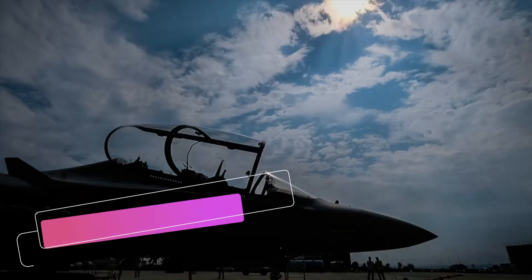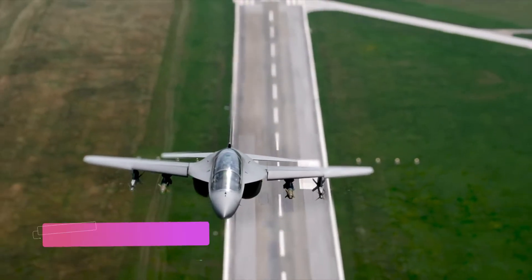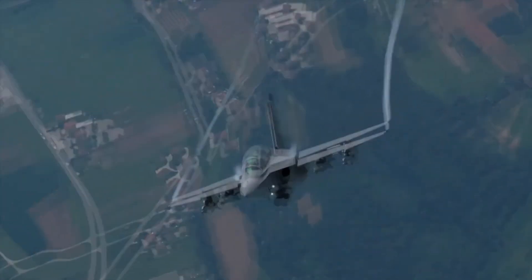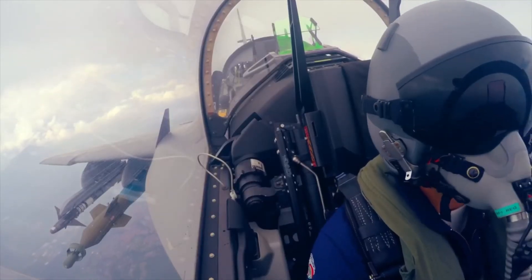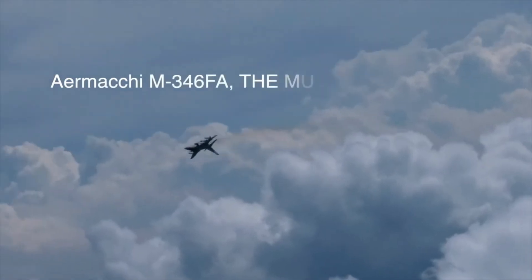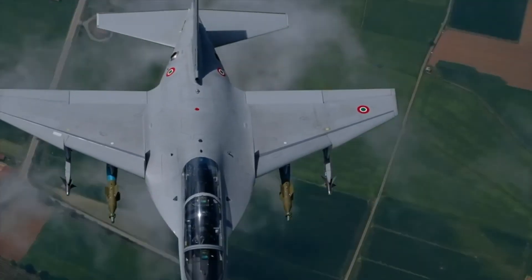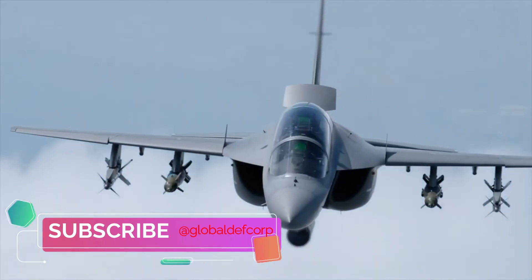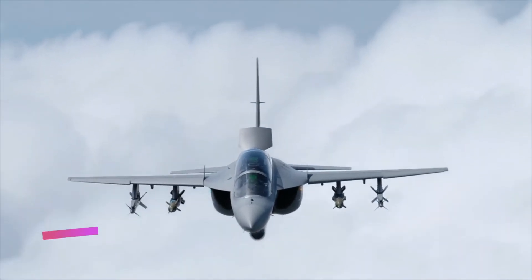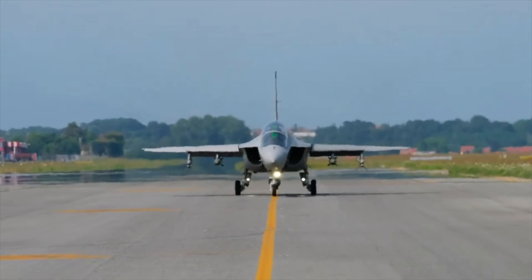A total of seven pylon stations are provided capable of mounting weaponry including IRIS-T and AIM-9L air-to-air missiles, small-diameter bomb (SDB), GBU-38 joint direct attack munitions (JDAM), GBU-32 JDAM, Paveway-2 LGB, GBU-49 enhanced Paveway-2, and Mk.83 general-purpose bombs. A gun pod can also be fitted to house aircraft ammunition.